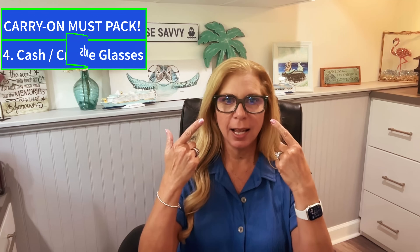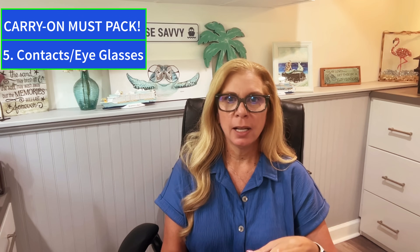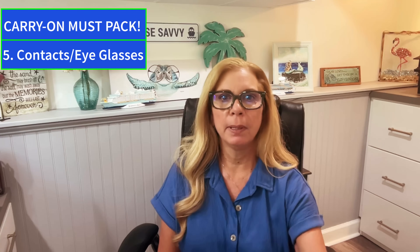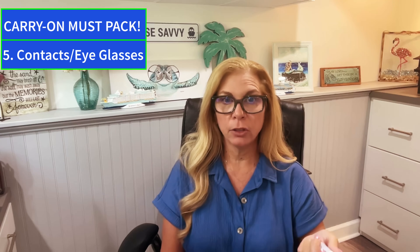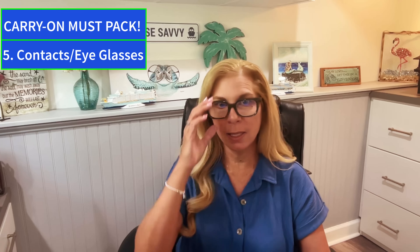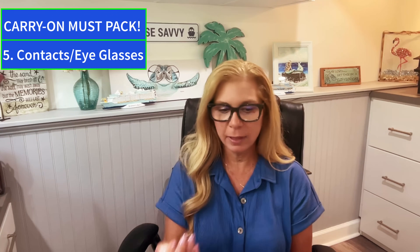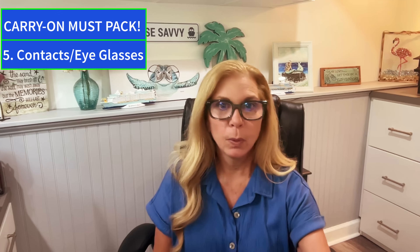The next items: contacts, glasses, and eye drops. Put all of that in your carry-on. You don't want to be without your glasses or contacts, and you definitely don't want to be without eye drops or contact cleaning solution. Treat it like a medication — without these I can't see anything, so it's very important not to risk losing them in checked luggage.